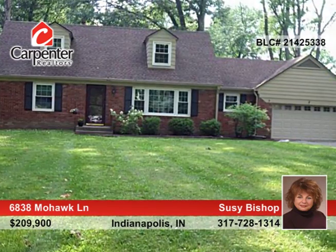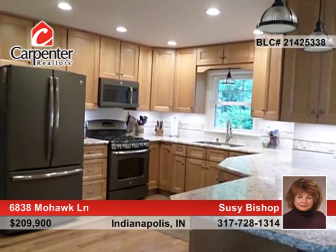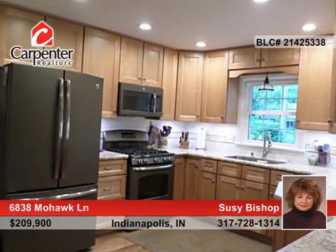Susie Bishop presents this beautifully updated 4 bedroom, 2 bath, 2 story Cape Cod custom home on a fabulous lot with mature trees in a desirable neighborhood. This home boasts fresh paint and carpet and gleaming hardwoods that are sure to please. The brand new kitchen is complete with stainless appliances and will not disappoint.